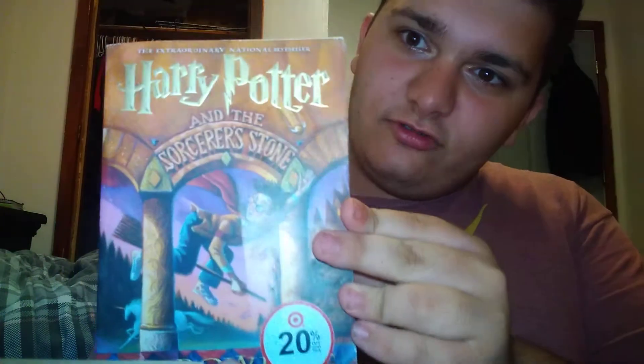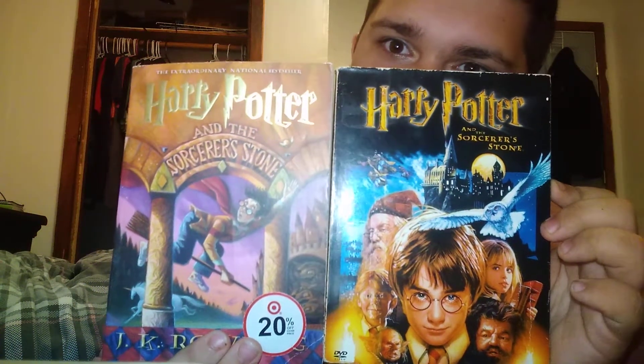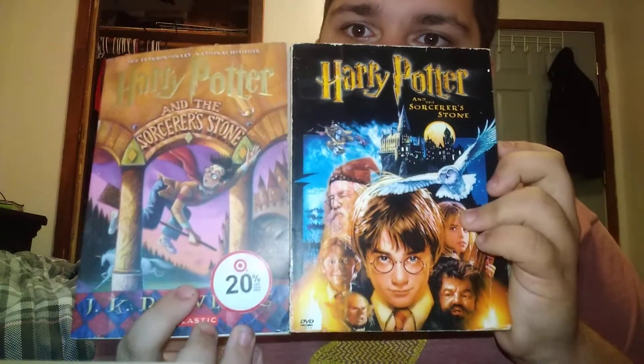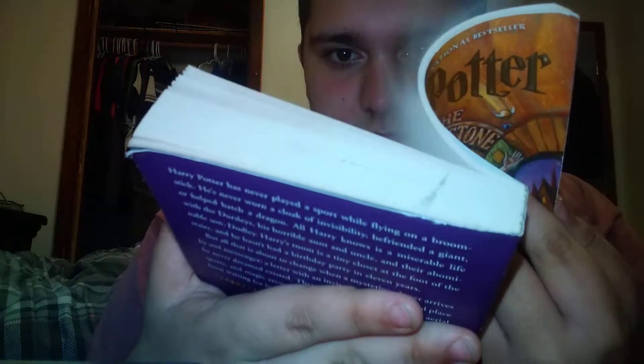Okay, I'm back with the books. The first one is the Sorcerer's Stone. Let me at least compare it to the cover of the movie. This book looks very old because it came out in the 90s. Comparing the movie to the book — which one is your favorite? I hate how it has the Target tag right here, and I don't like how this looks worn.